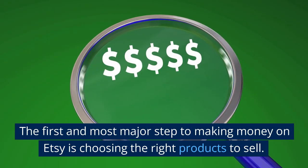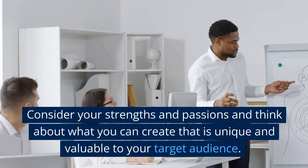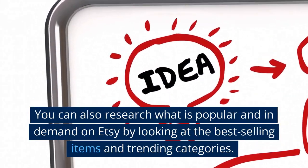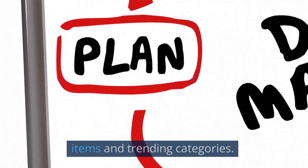The first and most major step to making money on Etsy is choosing the right products to sell. Consider your strengths and passions and think about what you can create that is unique and valuable to your target audience. You can also research what is popular and in-demand on Etsy by looking at the best-selling items and trending categories.